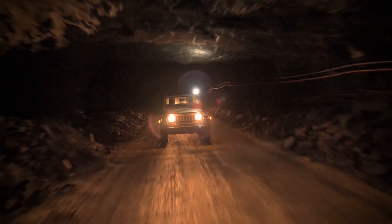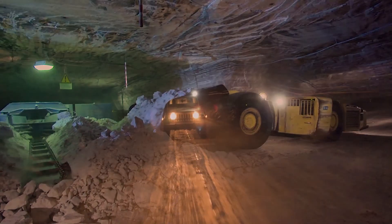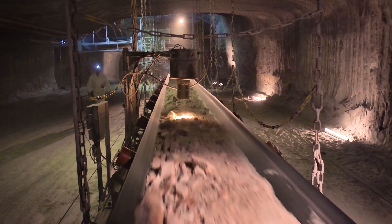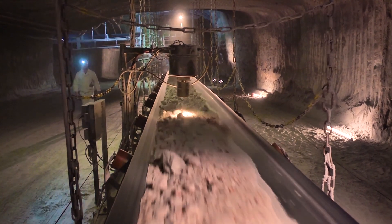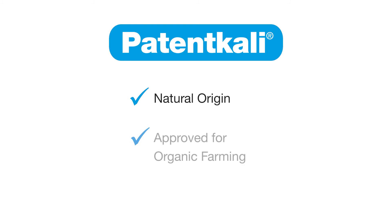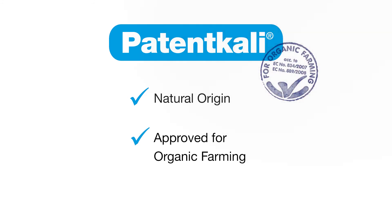The minerals found in K+S Kali fertilizers were formed in unique deposits more than 250 million years ago. Paten Kali is extracted from these natural crude salt deposits and is approved as a fertilizer for use in organic farming.